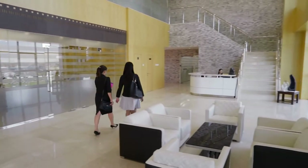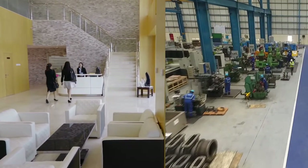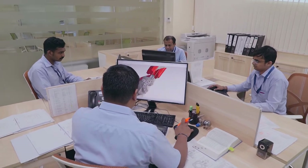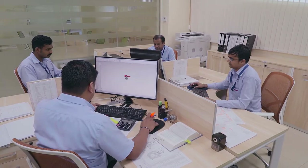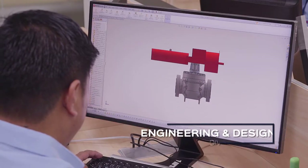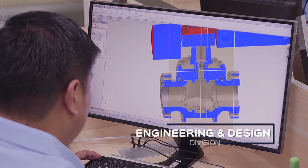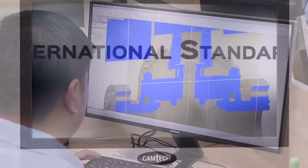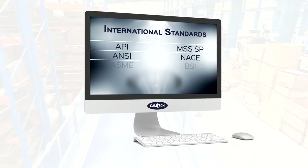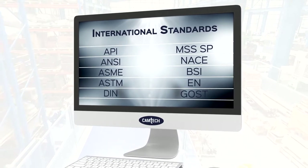Founded in 1999, the company's sprawling complex houses both the manufacturing and administrative blocks. With strict compliance to the most recognized international standards, Camtec's commitment to quality starts at the company's engineering and design division, combining advanced technology with state-of-the-art software and equipment. Camtec's products are designed to exacting parameters required by the clients and conform to international standards.